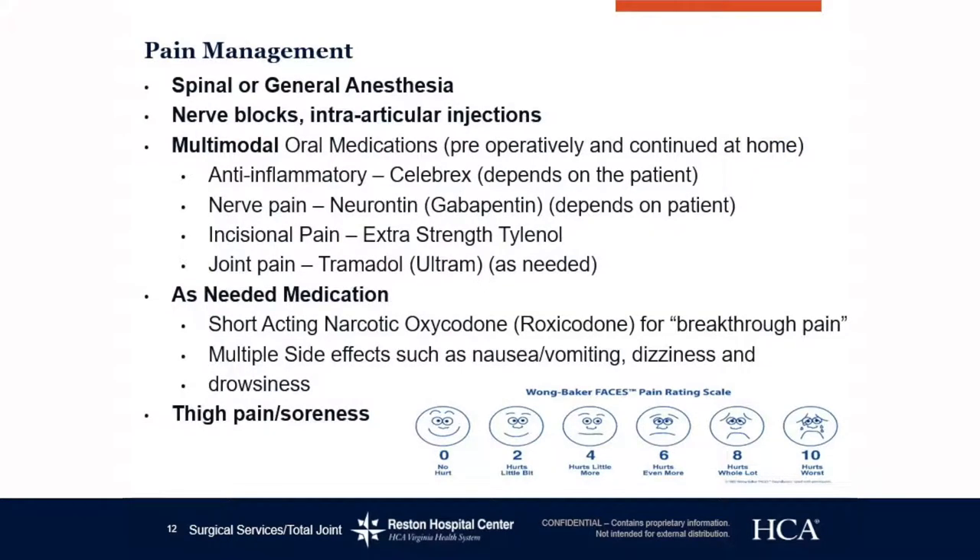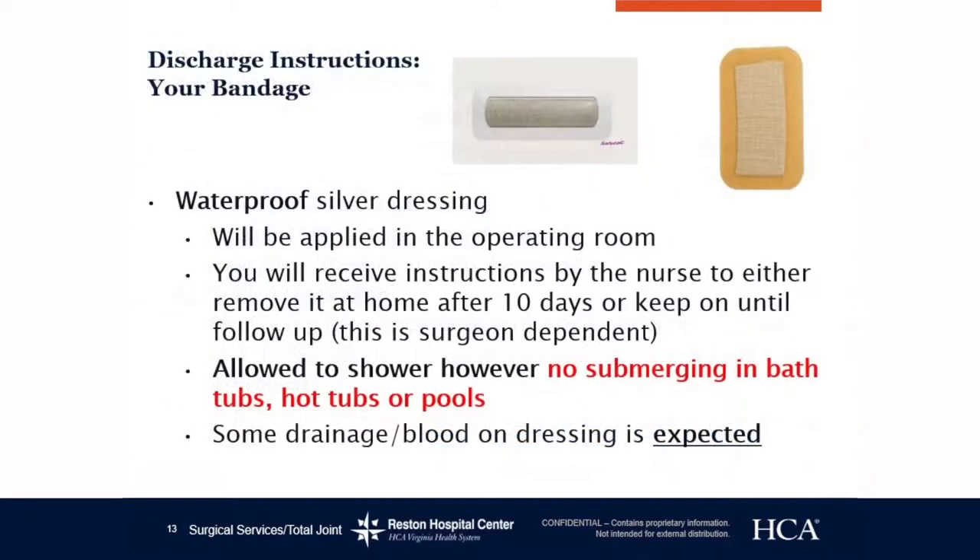Pain management. You may have a nerve block or interarticular injection before or during surgery, which will be discussed with you prior to surgery. You may have a short-acting narcotic called oxycodone or roxycodone — this is only used for severe pain. Due to the potency, there are a lot of side effects, including nausea, vomiting, constipation, dizziness, and drowsiness. You may also have some thigh pain, which is normal — it's just part of the healing process for both hip and knee replacement patients.